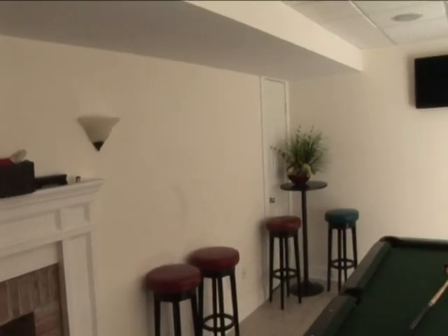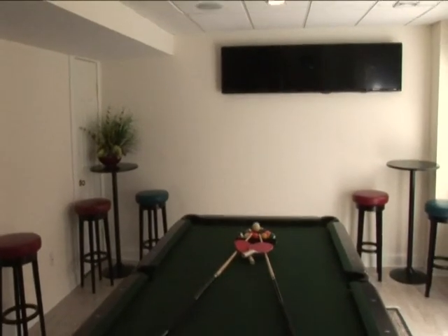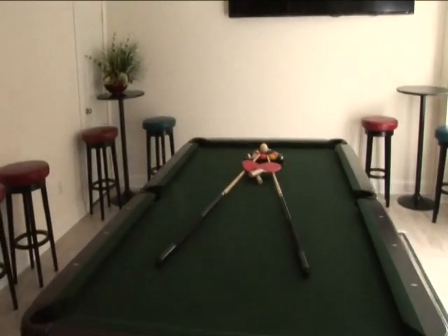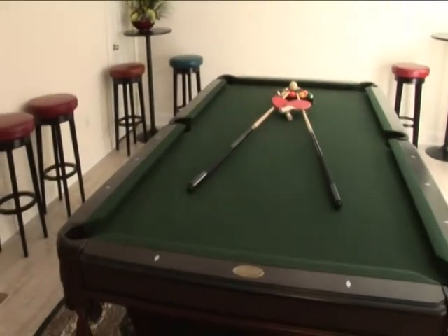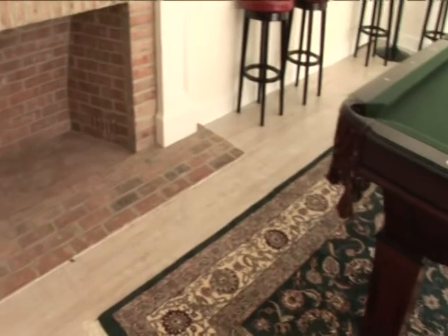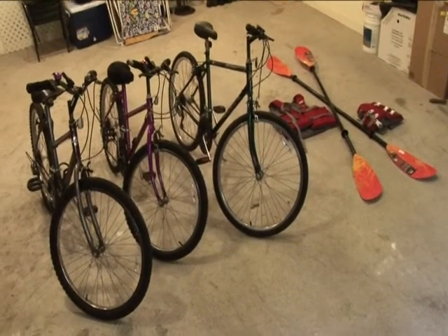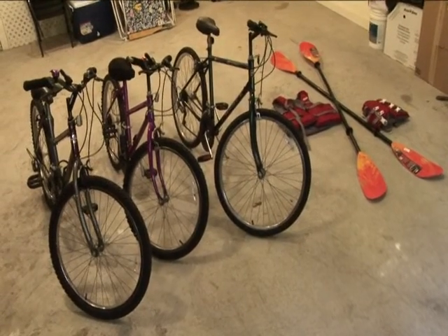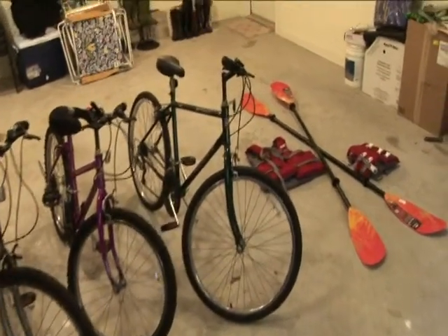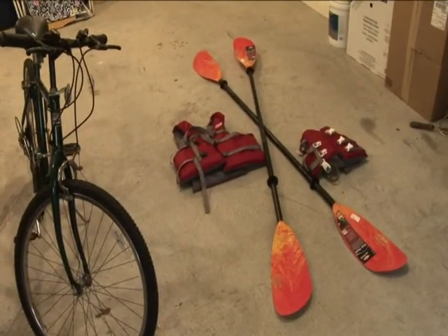Right next to the fitness room is the entertainment room with bar stools and high tables. It is equipped with TV screens, a sound system, and a pool table that can easily turn into a ping-pong table, and a fireplace. In the garage are three bicycles for scouting out the local area. The pedals and life vests are stored here for kayaking in the bay.